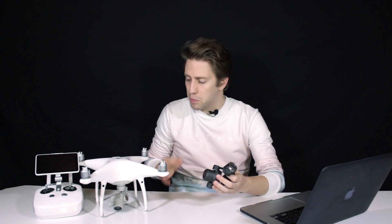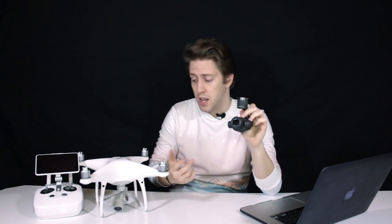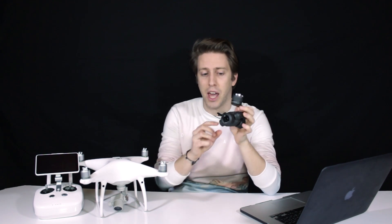The Phantom 4 Pro camera and the X4S from the Inspire 2 are essentially the same camera. A lot has been discussed about why you should be buying an Inspire 2 with the X4S camera, when for half the price you can have the Phantom 4 Pro with the same camera — same ISO range, same sensor, same resolution, among other things. The only difference is that the X4S is capable of turning 360 degrees, where the Phantom 4 Pro camera cannot.